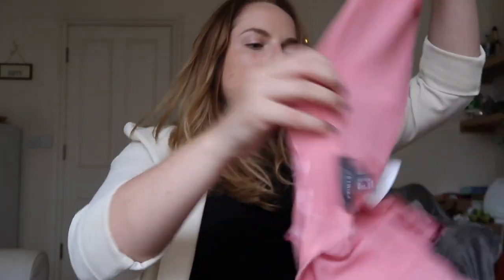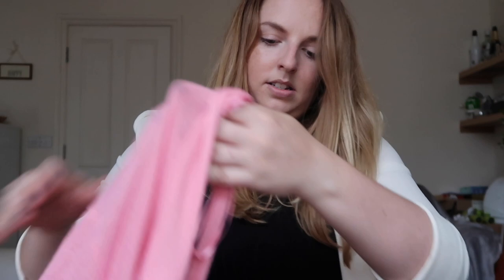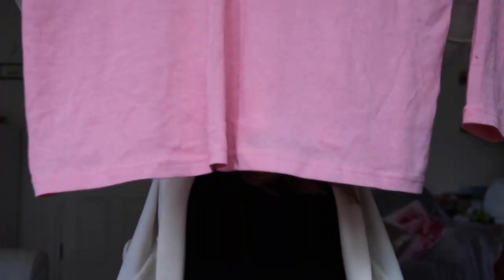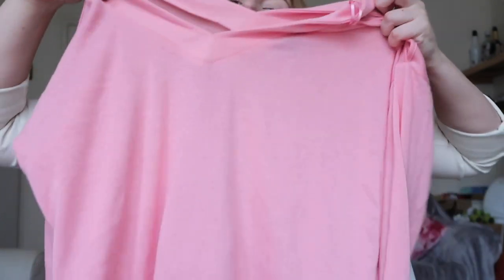I also got this pink top — I've actually already worn it so it's inside out. It has a little hole detail in the arms. It's plain, baggy, comfy, and soft, and I love the colour. It keeps some nice pink tones going into autumn. I think it was around £4 though the tag isn't on it anymore.